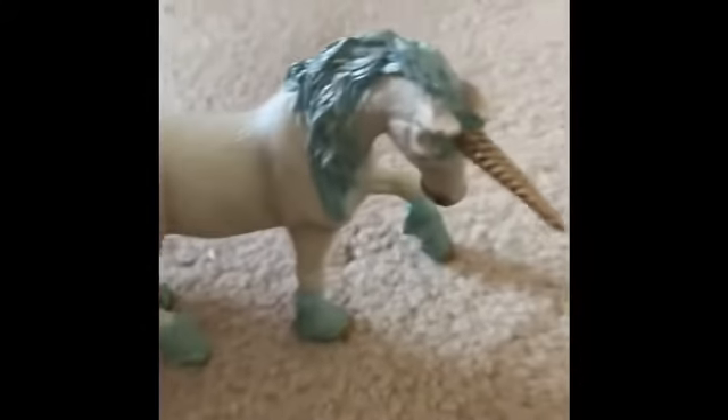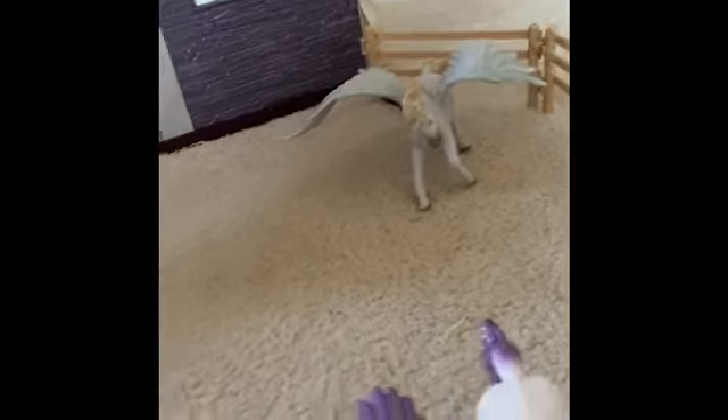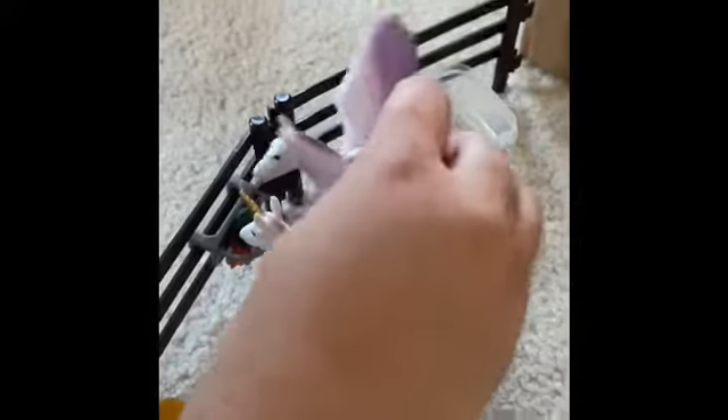And then right here we have the alicorns — so we have some pegasuses and unicorns here. This is Magic — she is a blue unicorn. This is Indigo — he is a purple pegasus. Over here is Majesty — she is also a pegasus. Here is Phillip, a purple pegasus who loves to hunt tigers. Here's Rose, a mare unicorn that loves roses. And here is Pearl, who's a baby unicorn. And here is Periwinkle, who's a baby pegasus. And they hog all of this water and food. And those are all of the pegasuses or alicorns.